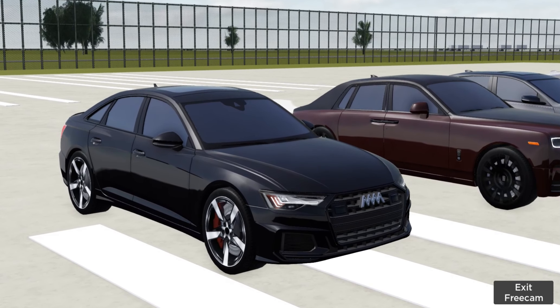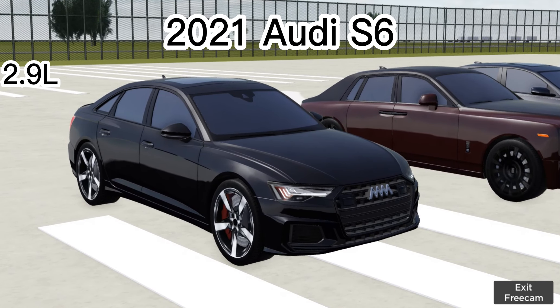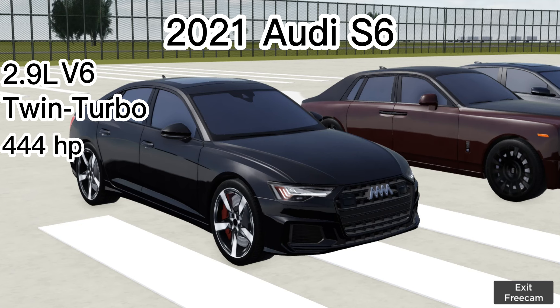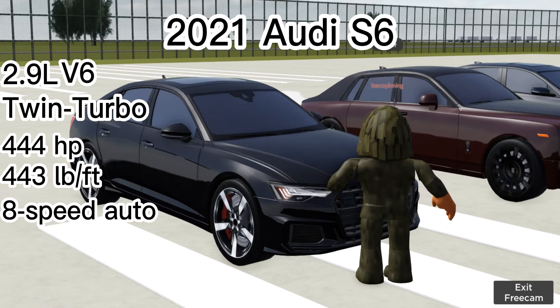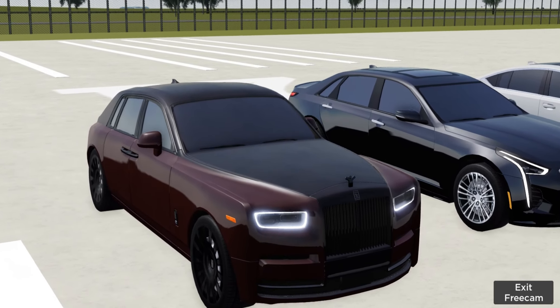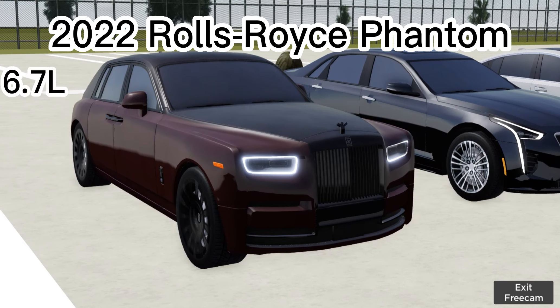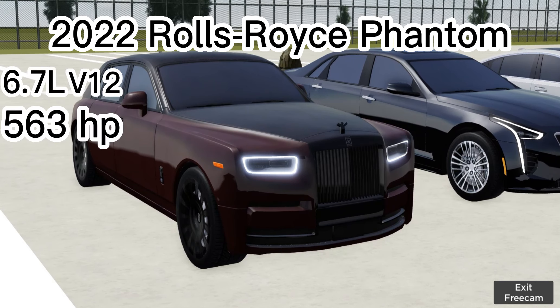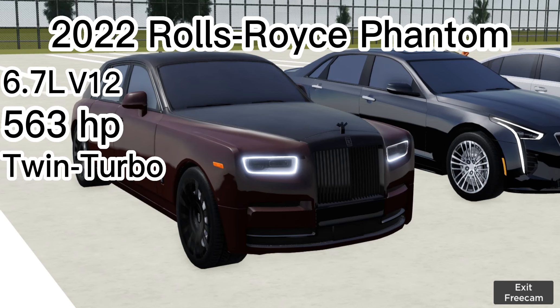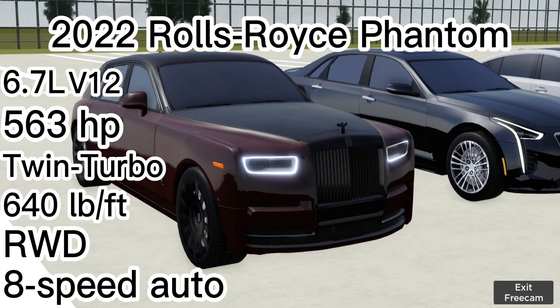Selena has a 2021 Audi S6 with a 2.9 V6 twin turbo making 444 horsepower, 443 pound-feet of torque, an eight-speed automatic, and all-wheel drive. Now Kaijo's Phantom is a 6.7 V12 making 563 horsepower, twin turbo, with around 640 pound-feet of torque. It's rear-wheel drive and also an eight-speed automatic.